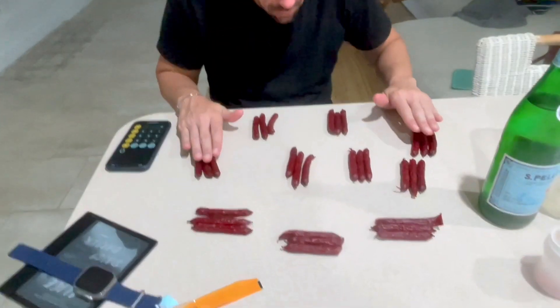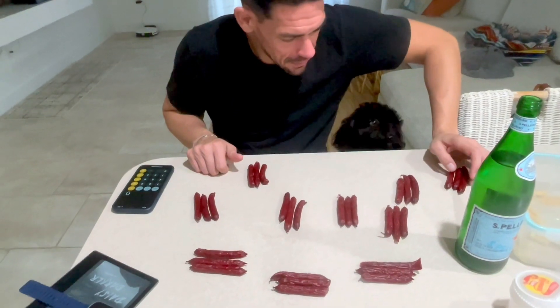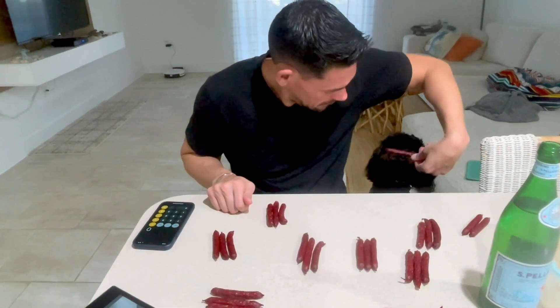There are nine servings in the container. They're trying the new beef jerky. The dog immediately wants one. After tasting them: I don't taste anything spicy. It's pretty good. On a scale of one to ten, I'm giving them a four. I'll go a little higher — I'll go six. I've always been a fan of jerky, and this is definitely better than a Slim Jim.